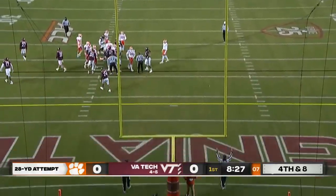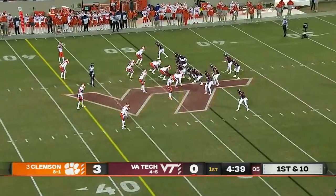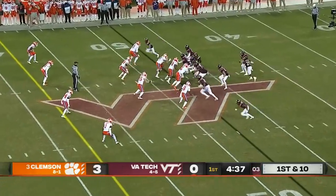And Potter, very reliable for short range, knocks it through. Two tight ends motion over on this first-down play.